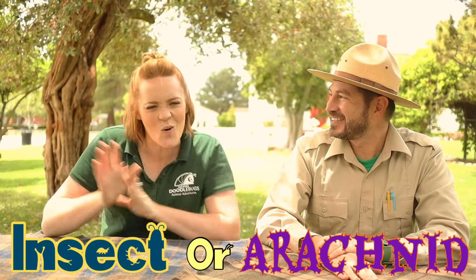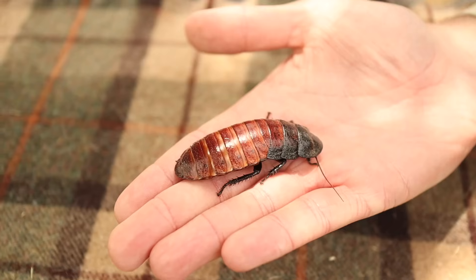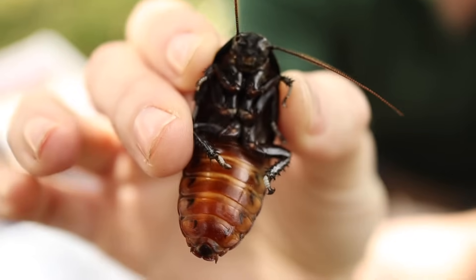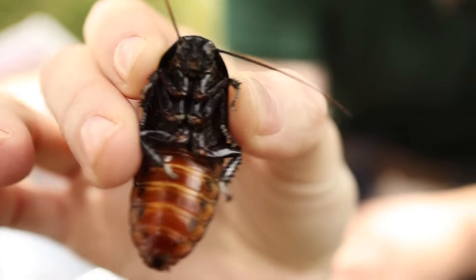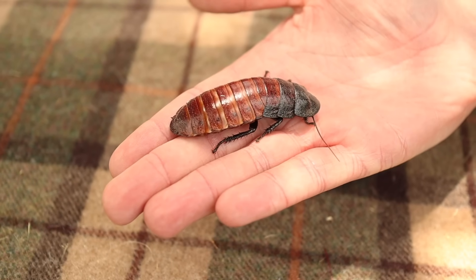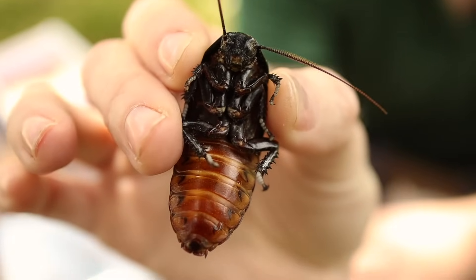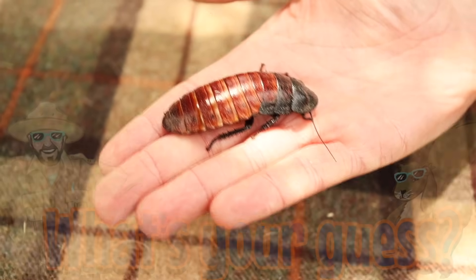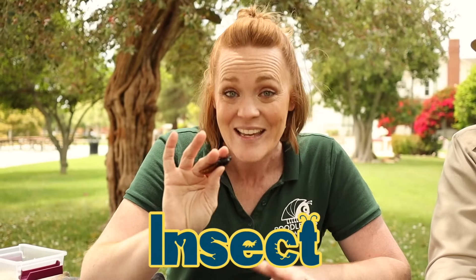Okay Junior Rangers, to see how closely you've been paying attention, let's play a game: Insect or Arachnid? First up we have Romeo and Juliet. What do you think, Junior Rangers — insect or arachnid? The way that you can tell is by looking at the number of body parts and the number of legs. If we look at Romeo and Juliet here, they have six legs and three body parts. You're right, it's an insect. This here is a Madagascar hissing cockroach!